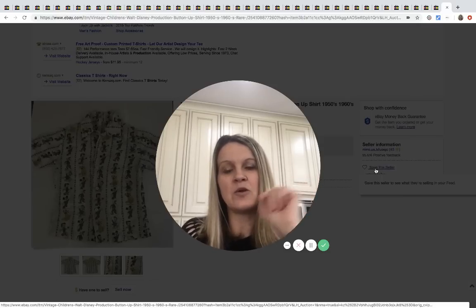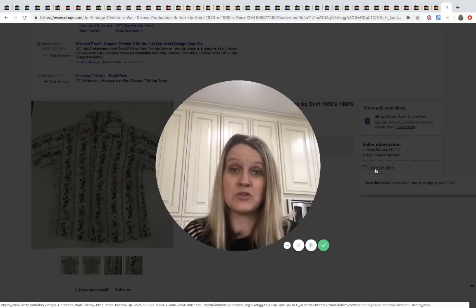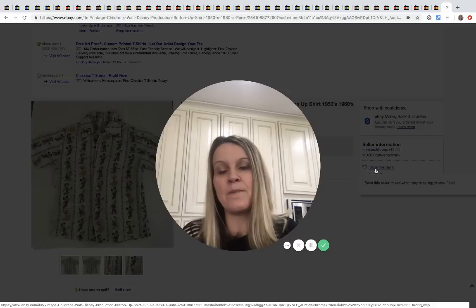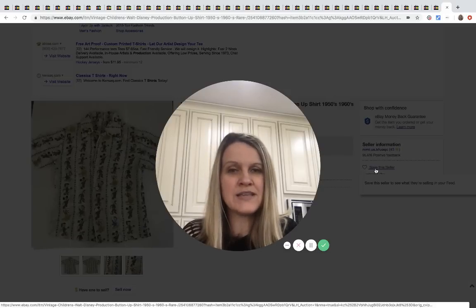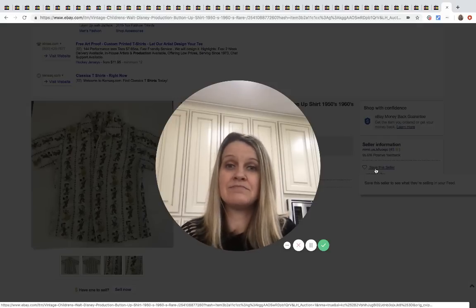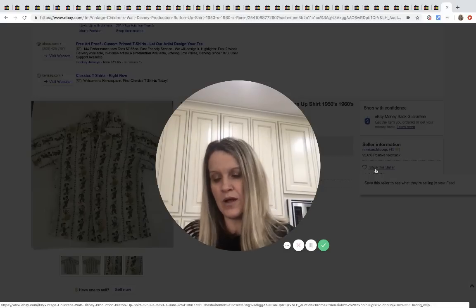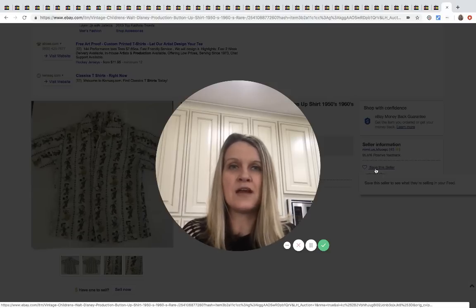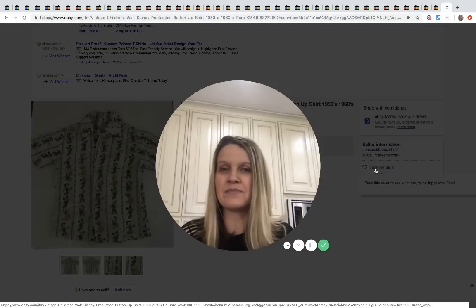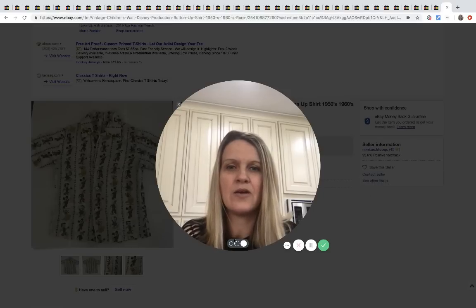If you have not subscribed to my channel, please do that below. Click the little bell and it'll alert you when I post new videos. This is a great learning channel, but it does not excuse you from searching solds when you're sourcing. If you can pick the item up for a buck or two, grab it and go. If it's $10–$15 and up, definitely do your research, because things to be on the lookout for change all the time — the market is constantly changing.